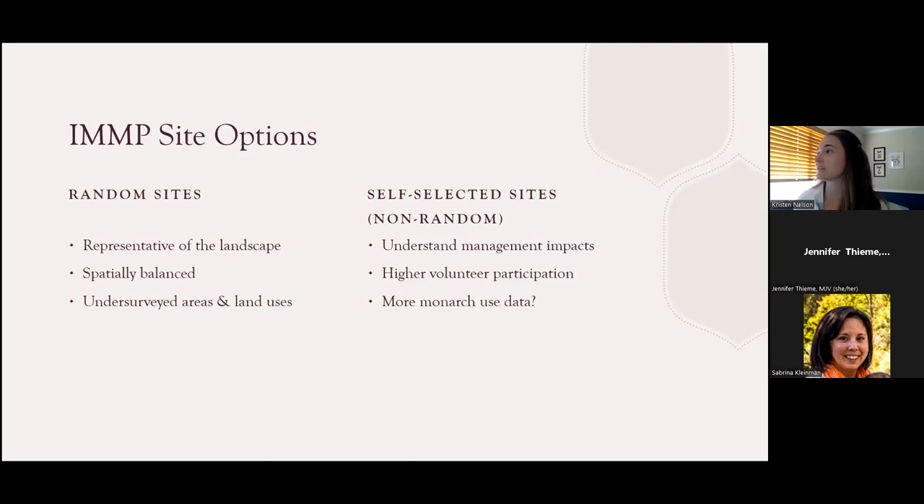Self-selected sites also have value because they help us understand how land uses are changing over time and how habitat on managed lands is changing over time. It also bolsters our data about the abundance of monarch reproduction and use, since self-selected sites are often biased toward sites that have more monarch activity. So it still gives us a really important piece of the puzzle.